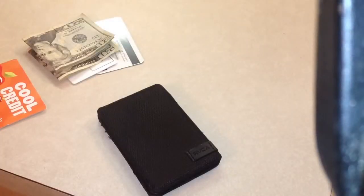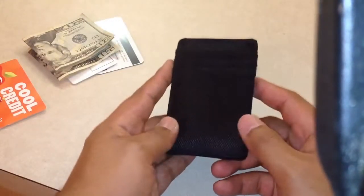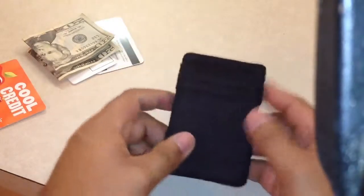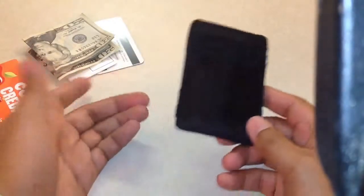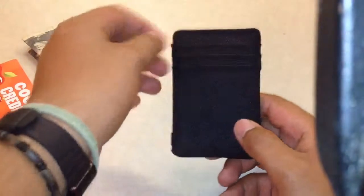Hey guys, it's Yogi and I'm going to do a tabletop review of the RVCA Magic Wallet. I've always been a fan of small wallets — money clips and stuff are an easy way to carry cash without being too bulky. I don't carry too many cards, just three or four, so I found this at PacSun for $23.99 and it was love at first sight.